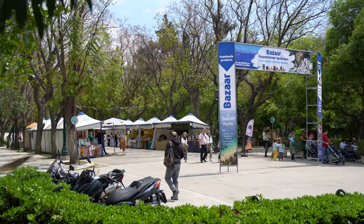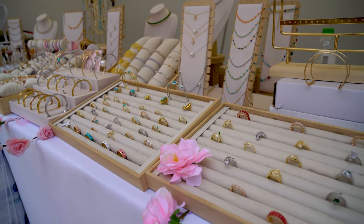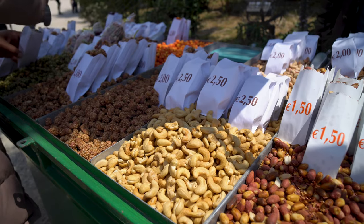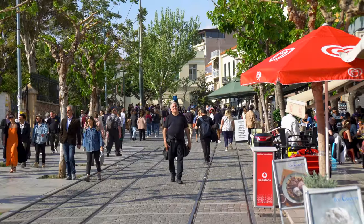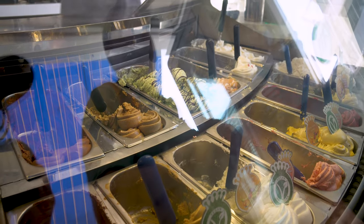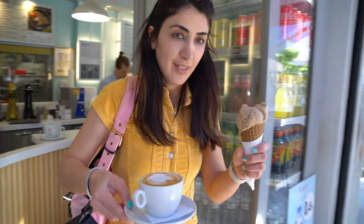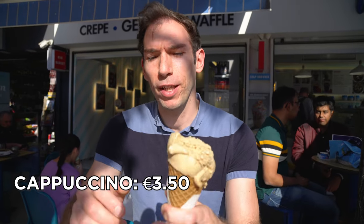While walking in Athens I always find something new to see. We found a flea market and went to check it out. Afterwards we got a cappuccino and a cappuccino ice cream. The cappuccino was 3 euros 50 and a single scoop of ice cream was 2 euros 80.